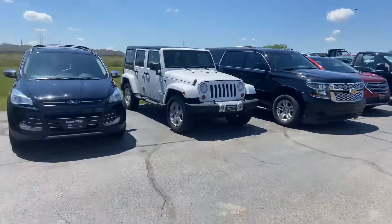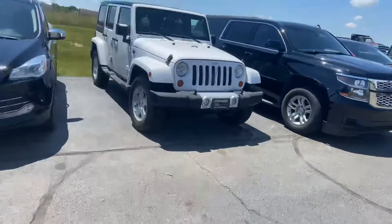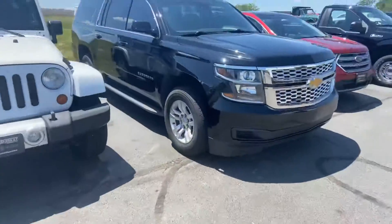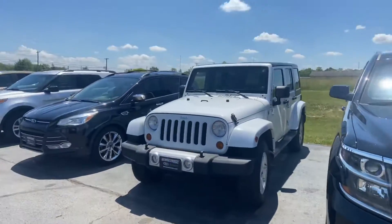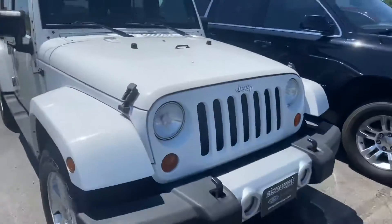Alright, good afternoon. Tanner here with Daryl Shirky Lincoln in Montpelier, Ohio. In front of me we have our 2011 Jeep Wrangler. She hasn't gone through the shop fully quite yet, which is why she's in the back row — so you're going to get an unfiltered look at this Wrangler.